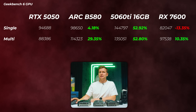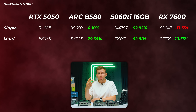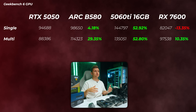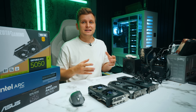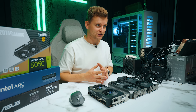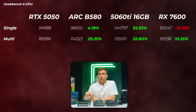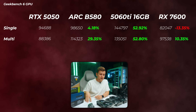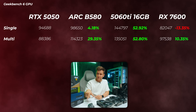In Geekbench 6, the B580 is about 4% faster in OpenCL and 30% faster in the Vulkan scores. The 5060 Ti is roughly 50% faster than the 5050. The RX 7600 is 13% lower in OpenCL and about 10% faster in Vulkan scores. At this point it's still not impressive — I'd kind of agree with the rest of the market. But the story is not complete.